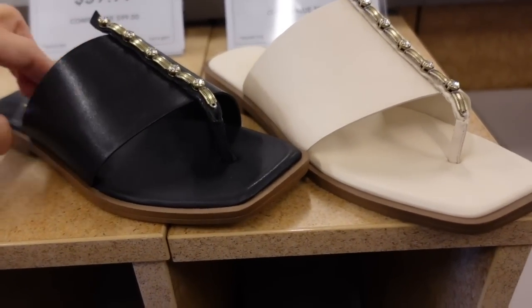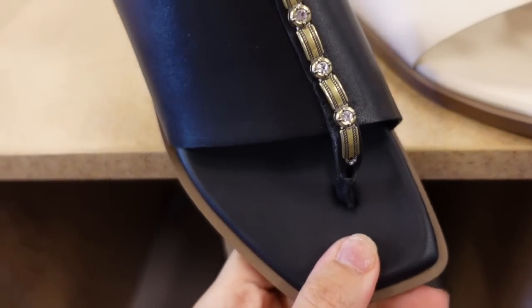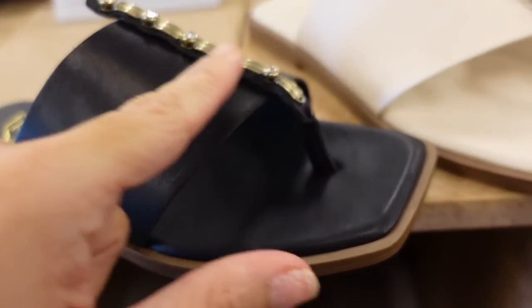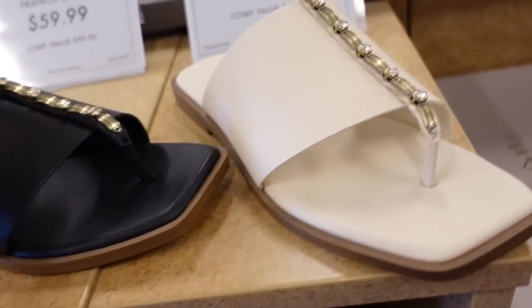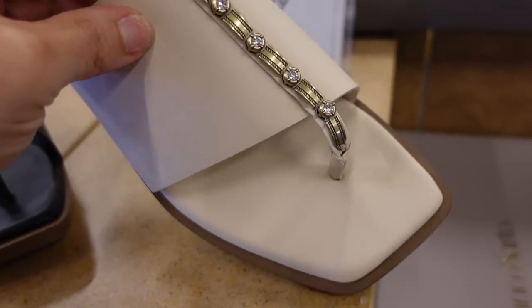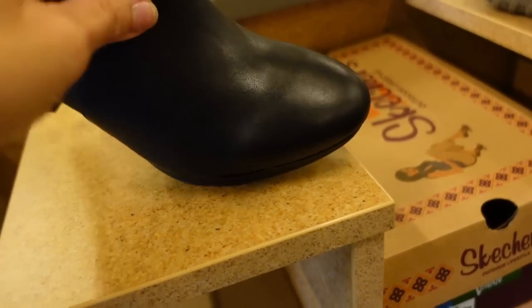There's a cute new mule or slip-on slide — it has a thong-style sandal, square toe from Franco Sardo. Really pretty rhinestone detailing. They have nice memory foam, in the black and also in this beige, like an off-white color. $59.99.